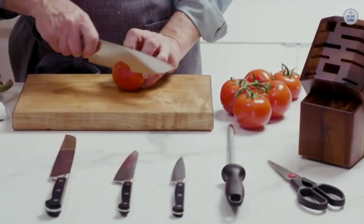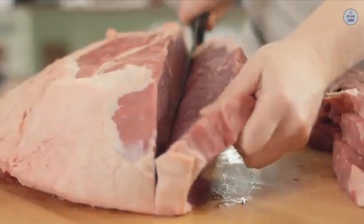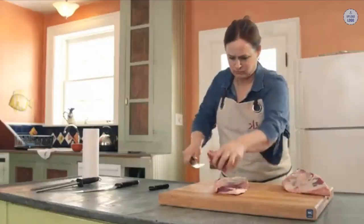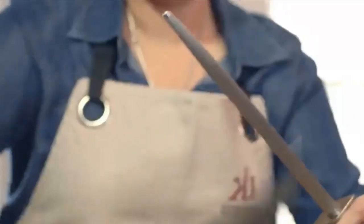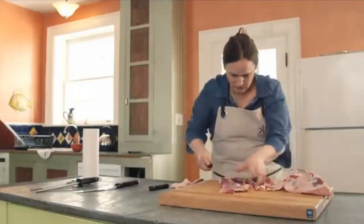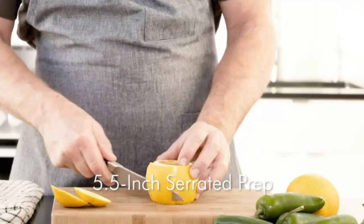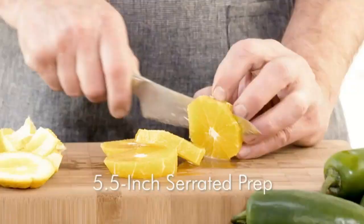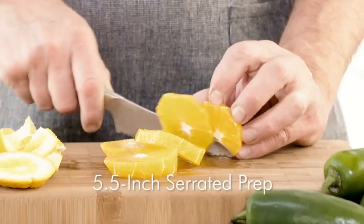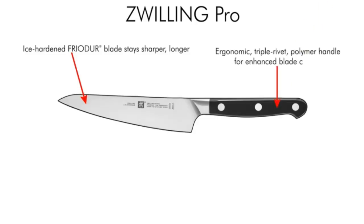Zwilling J.A. Henkels vs Victorinox — how much do they cost? Both brands have a range of knives at differing price points. Comparing similar 8-inch chef's knives across their major ranges, Victorinox knives are often around $20 less than the Zwilling J.A. Henkels entry-level Twin Signature range, even though both brands use the same stamped steel for those lower-priced knives. In summary, Victorinox offers great value for money at the lower end of the price scale and is a very close competitor for the best chef's knife under $100.